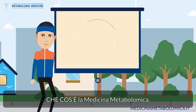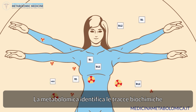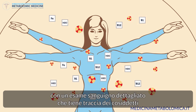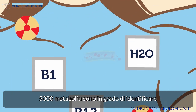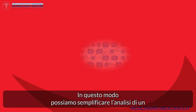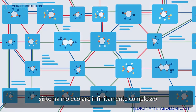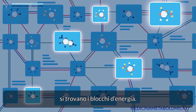Which brings us to: what is metabolomic medicine? Metabolomics identifies the biochemical traces of our energy production cycle with a detailed blood test that tracks so-called metabolites. 5,000 metabolites are able to identify every biochemical process in the human body. This way we can streamline the analysis of an infinitely complex molecular system into a simplified understanding of where the energy blockades are.